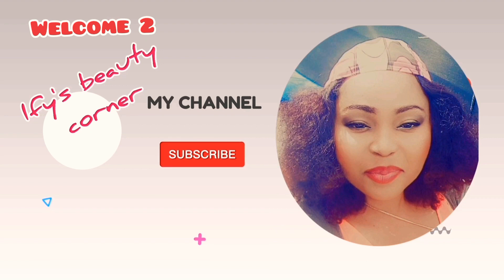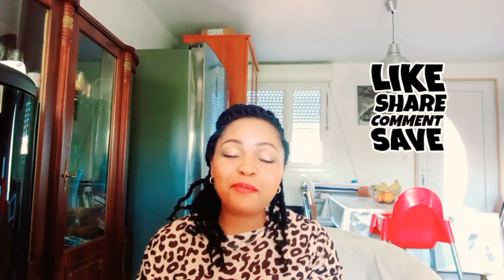Hi loves, I hope everything is good at your end. My name is Iffy, you're welcome to Iffy's Beauty Corner. Please do not forget to like, comment, share and subscribe if you find this video interesting and beneficial, because the number of views and subscribers I'll be getting will be the reason I'll be encouraged to continue to do more videos.